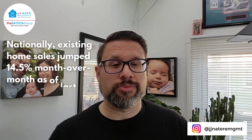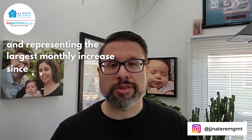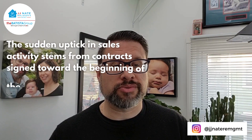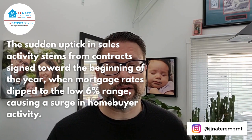Nationally, existing home sales jumped 14.5% month over month as of last measure — the first monthly gain in 12 months and the largest monthly increase since July 2020, according to the National Association of Realtors. The sudden uptick in sales activity stems from contracts signed toward the beginning of the year when mortgage rates dipped to the low 6% range, causing a surge in home buyer activity.